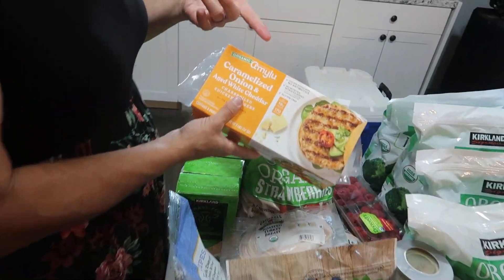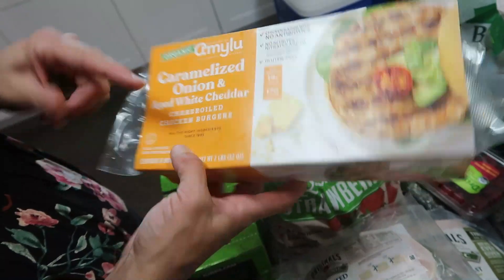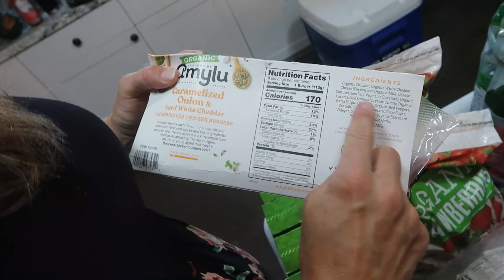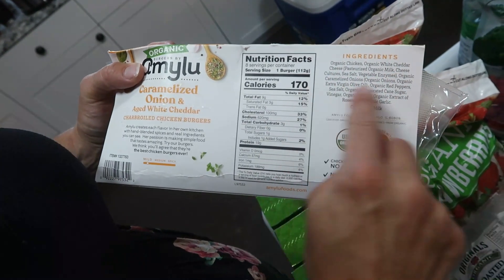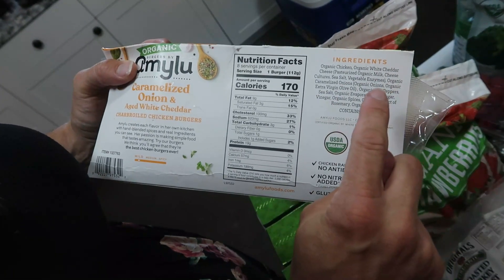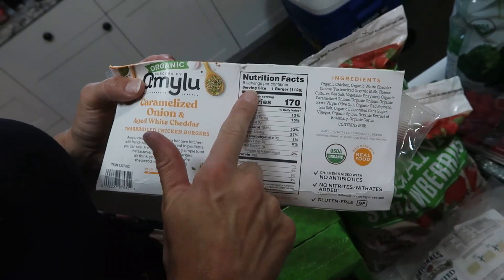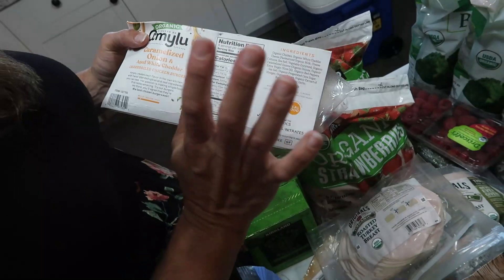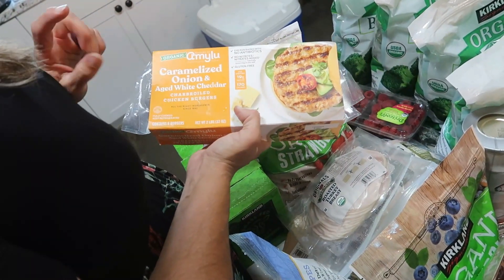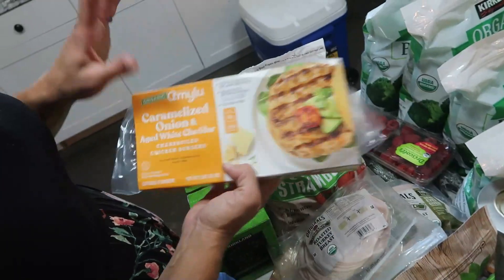These Amy Lou organic chicken burgers have really clean ingredients: organic chicken, which means non-GMO, cheddar cheese, organic caramelized onions, organic extra virgin olive oil, organic red peppers, sea salt, organic evaporated cane sugar — only one gram of sugar per burger — organic spices, rosemary, and garlic. These are great for a quick lunch. I'm actually going to pair them with a spaghetti squash meal I'm making for lunch this week.